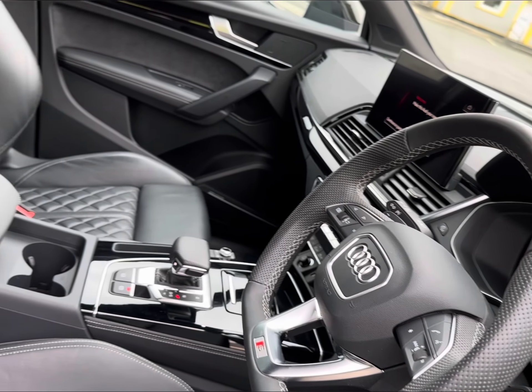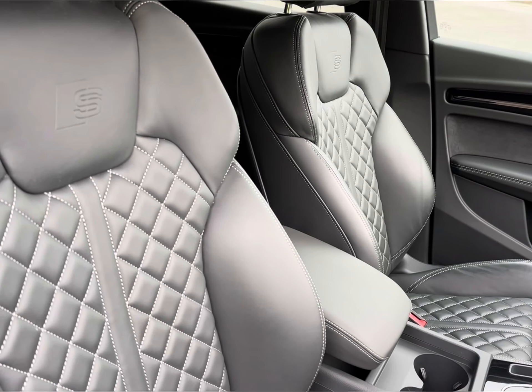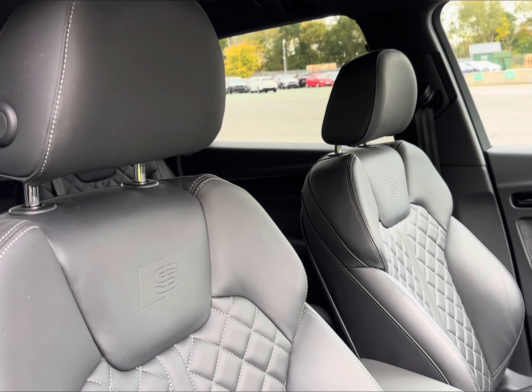Followed by your multifunctional leather steering wheel with access to your virtual cockpit and central display. The modernised edge continues with your S-embossed logo on your front leather seats.